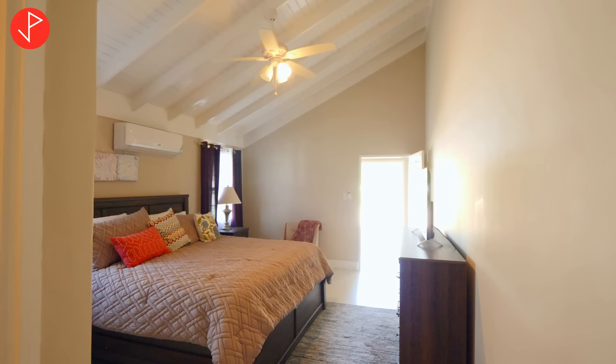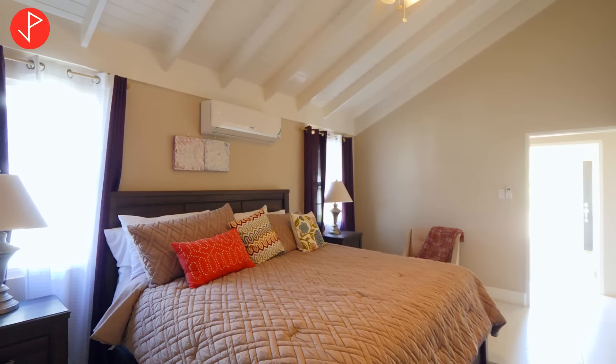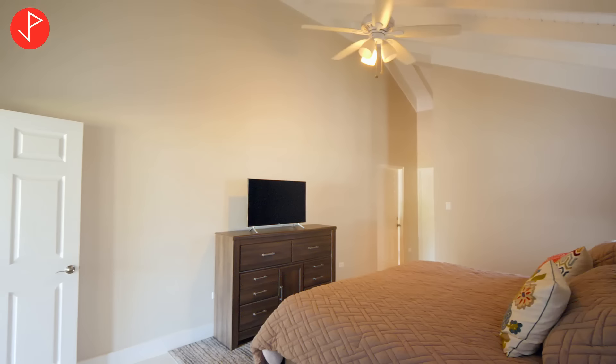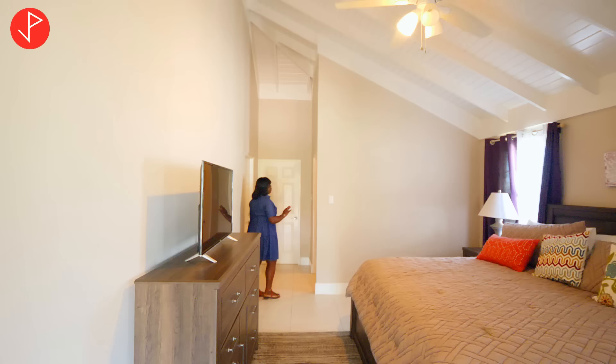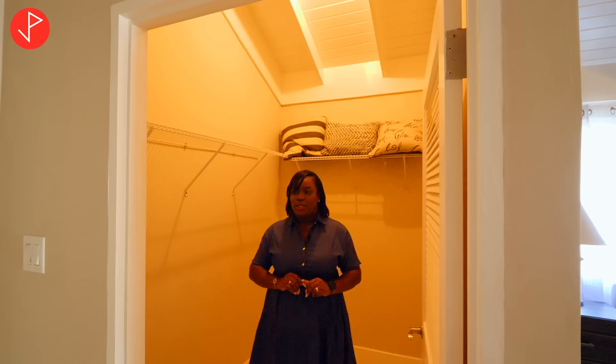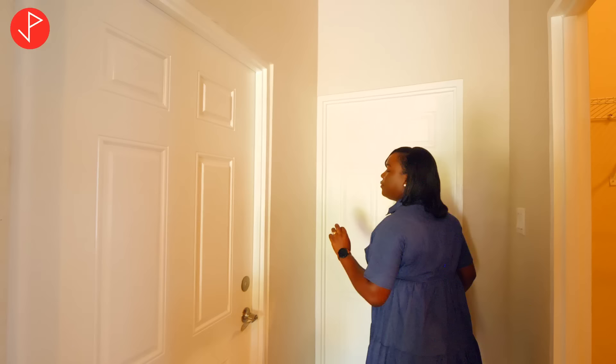This bedroom is staged with a king size bedroom set and just look at the amount of space that you still have — it is amazing. We have two large windows letting in a lot of light, and the high ceilings continue with exposed rafters. We have a large walk-in closet that you can comfortably share between two parties. This door also gives you access to the back porch that we were on earlier.